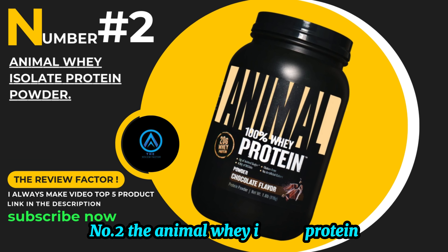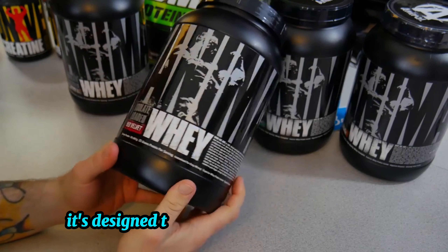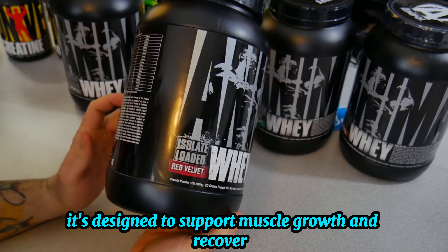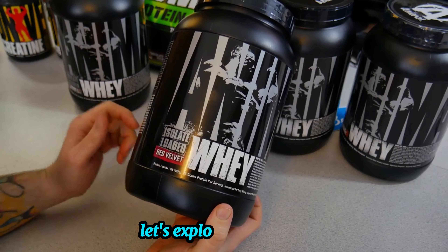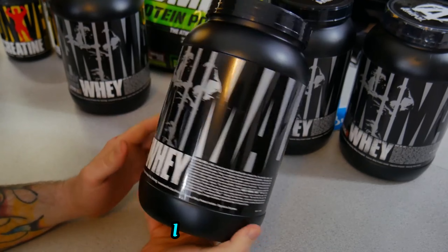Number 2: the Animal Whey Isolate Protein Powder in cookies and cream flavor. It's designed to support muscle growth and recovery, and it's packed with high-quality ingredients. Let's explore its benefits, taste, and overall performance. Let's get into it.